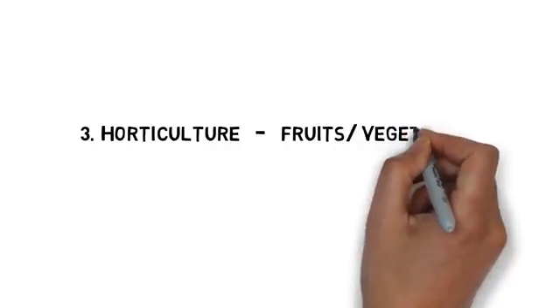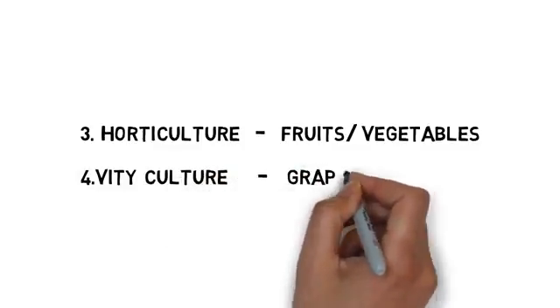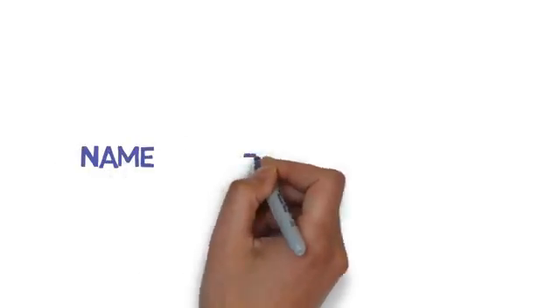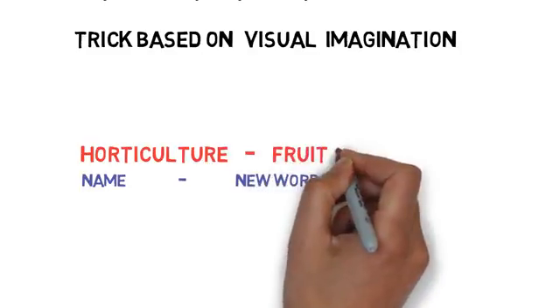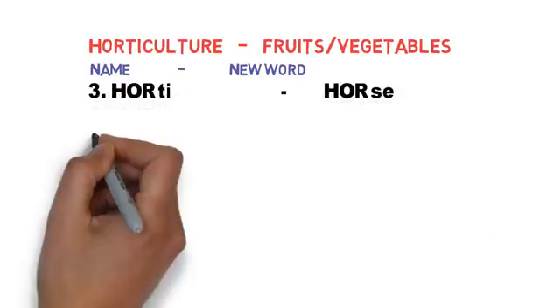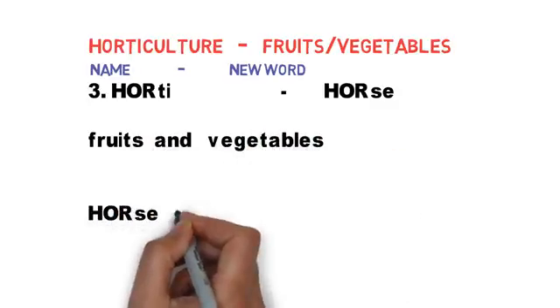The third branch — I have covered previous branches in previous videos. Horticulture is related to fruits and vegetables. Viticulture is related to grapes. Let us see the trick to remember. This trick is based on visual imagination. Horticulture is related to fruits and vegetables — this is important.